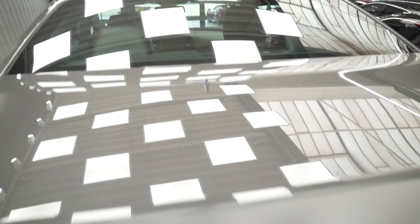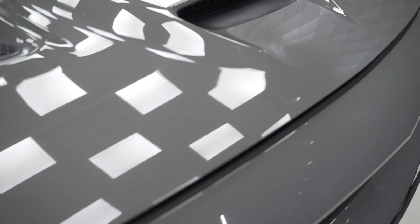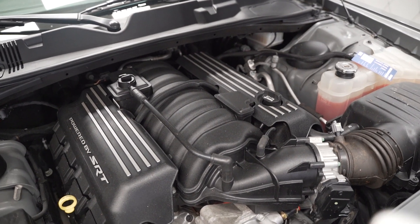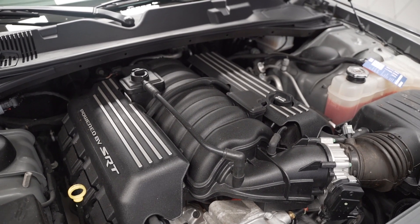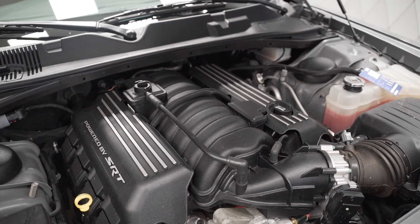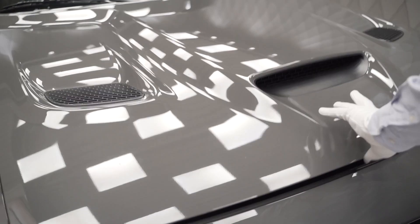Now let's take a look at the beast. This is a used car with 13,000 kilometers, which is why it looks a little dirty. You can see 'Powered by SRT — Street Racing Technology.' It's a 6.4 liter naturally aspirated engine with 492 horsepower — just amazing. And even better than looking at it is listening to it, so that's what we're going to do right now.